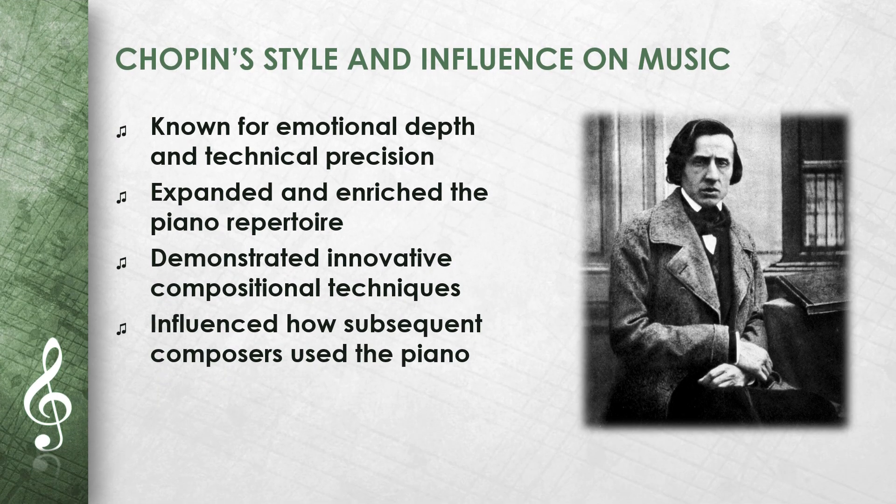Chopin has a distinctive musical style, characterized by emotional depth and technical precision. His works for the piano have expanded and enriched the repertoire for this instrument. The Piano Sonata No. 2 is a good example of his innovative compositional techniques. Through pieces like this, Chopin has had a strong influence on the way subsequent composers saw and used the piano.